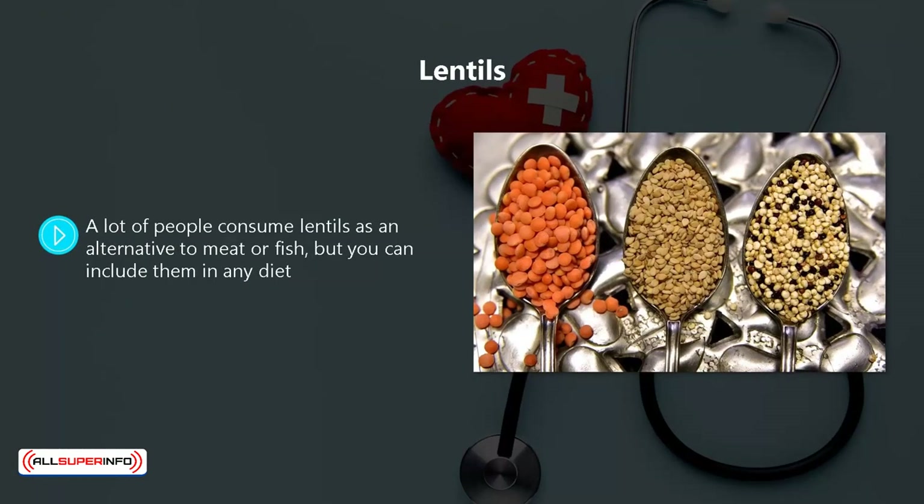Lentils. A lot of people consume lentils as an alternative to meat or fish, but you can include them in any diet. A single cup of lentils will provide a good amount of selenium as well as nutrients to strengthen your immune system, and they provide protein and fiber too.